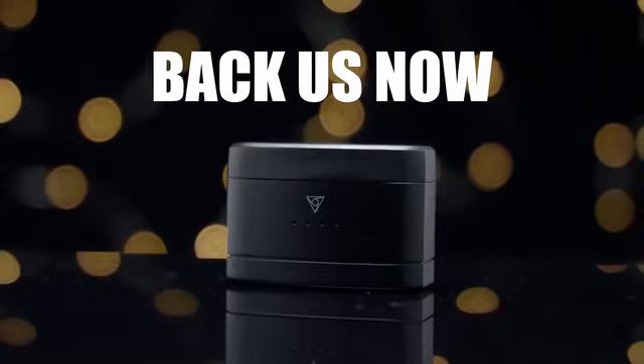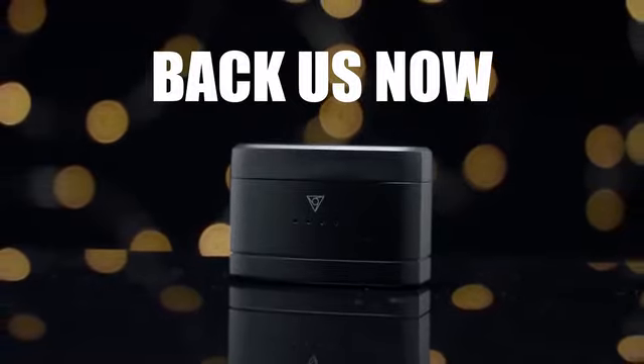Back us now — you'll be the first to receive the next evolution of true wireless earphones. This is your world, where you belong, where you fit in.